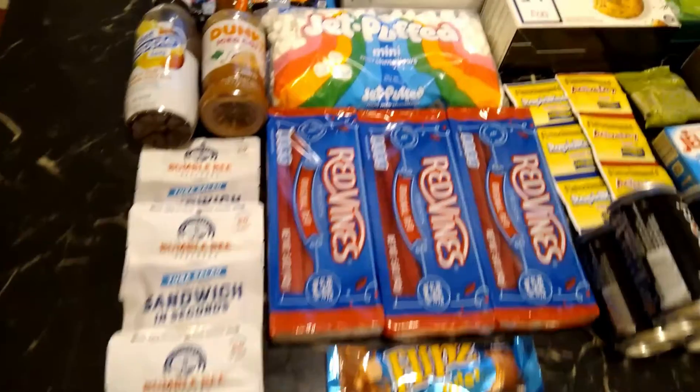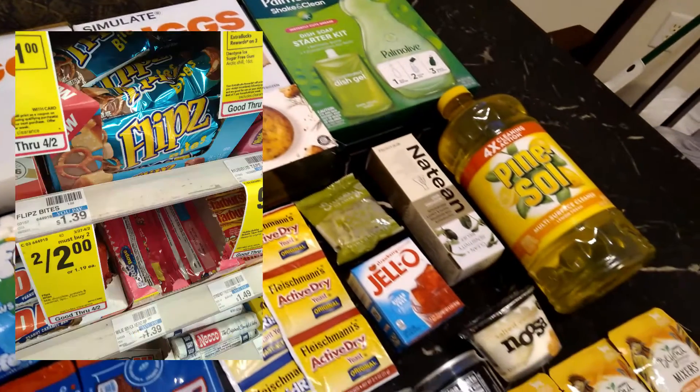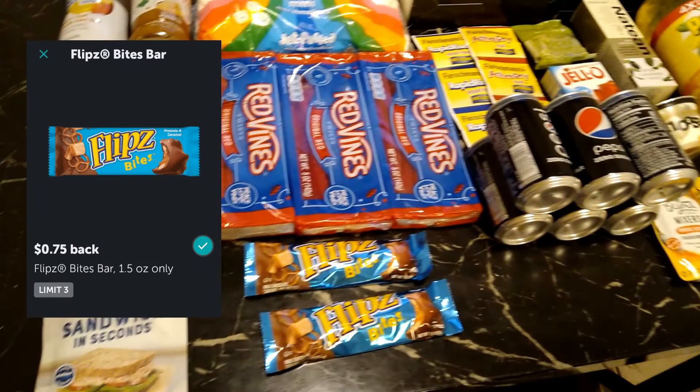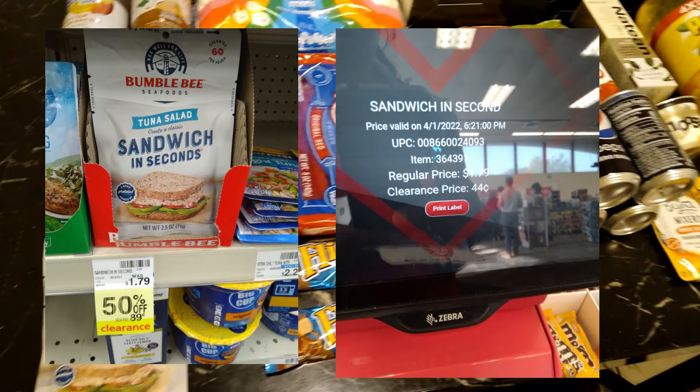Two other stores I went to complete my bonuses this week: at CVS, the Flips are on sale two for two dollars and we have 75 cents on Ibotta, so you get that times two making two of them 50 cents. I also found tuna pouches on clearance for 44 cents and we have 25-cent Ibotta rebates back on them.